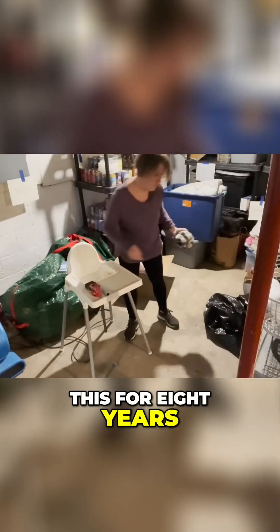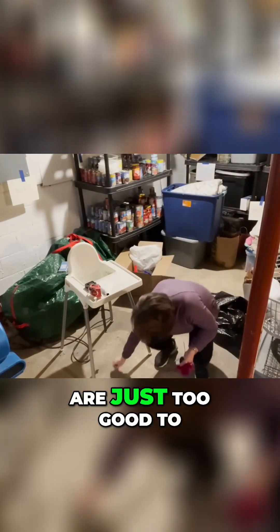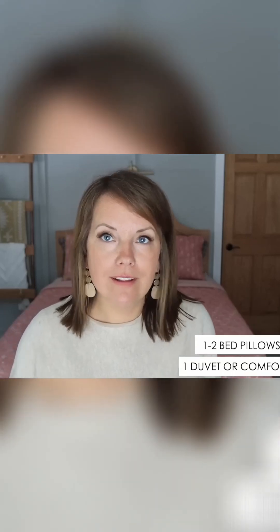I've been doing this for eight years, so I've built up my decluttering muscles. It is fairly easy for me now, but don't worry - it really does get a lot easier, and the benefits are just too good to pass up. As for bedding and linens, everyone has one comforter for their bed.